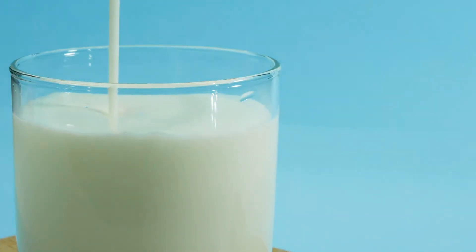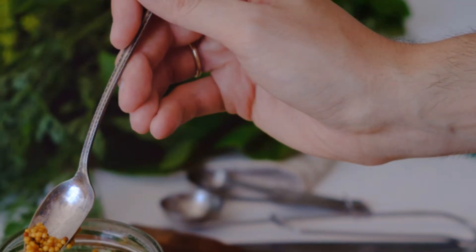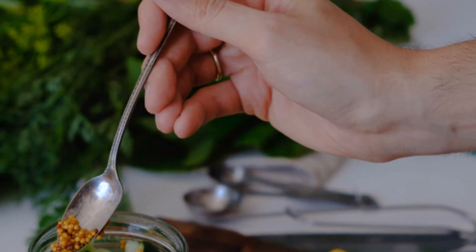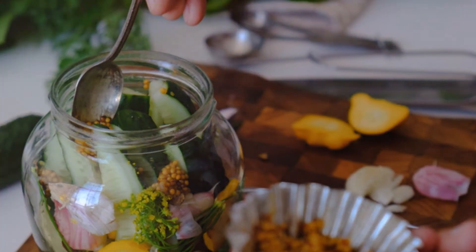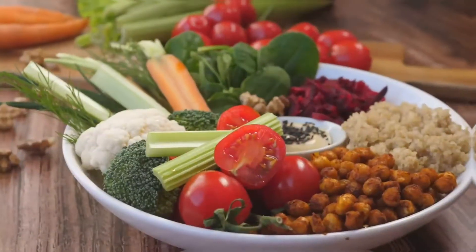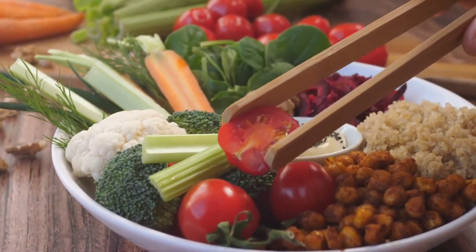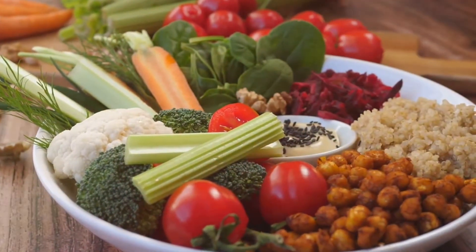Check the label for the phrase 'live and active cultures.' Fermented foods such as miso, a paste derived from soybeans, pickles, and sauerkraut are additional sources of probiotics. Search for the phrase 'naturally fermented.' Prebiotics, which aid in the growth and well-being of beneficial bacteria in the digestive system, provide support to probiotics.